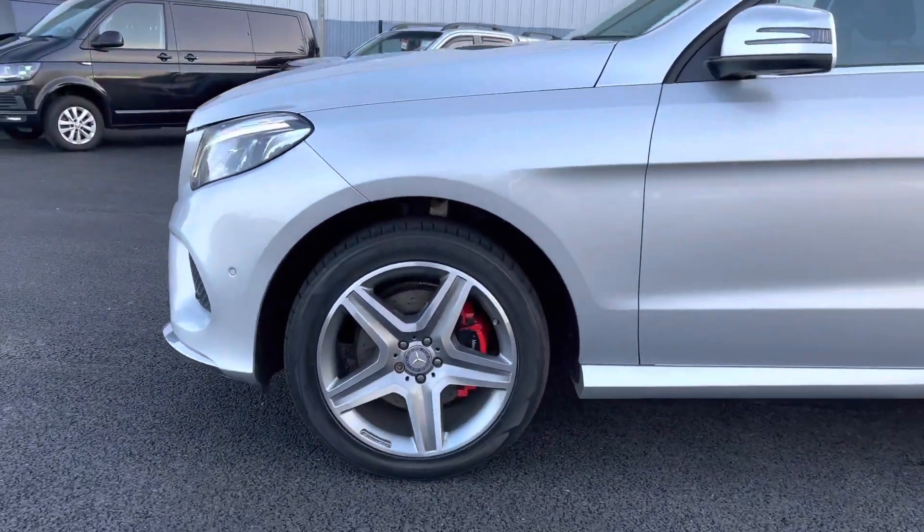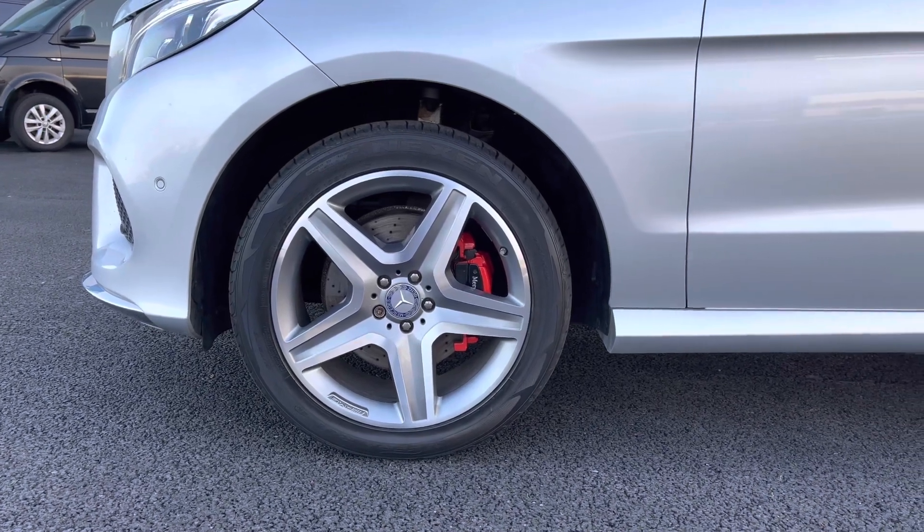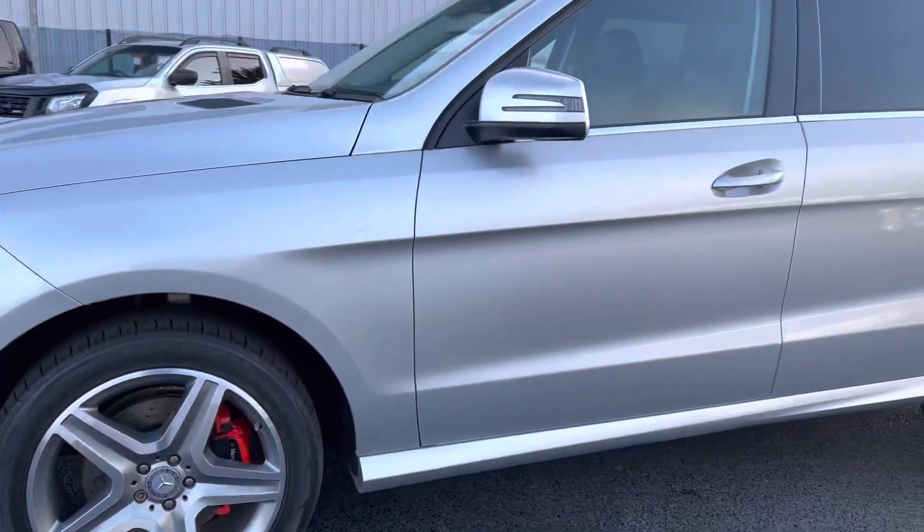As we come round to the near side now, here you can see you do get very nice alloy wheels, but those red brake calipers really do make those wheels stand out.